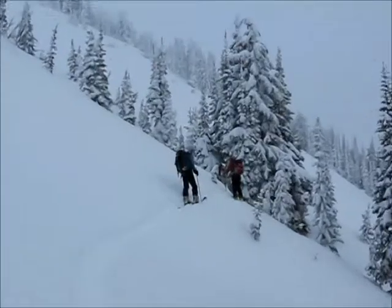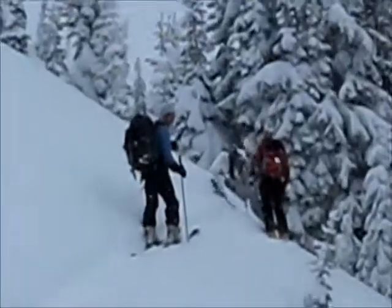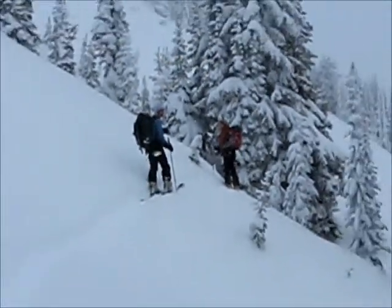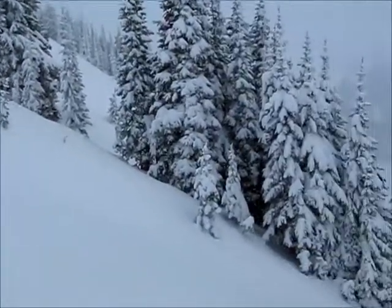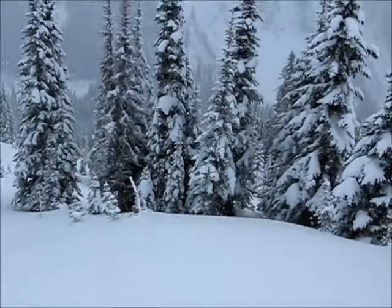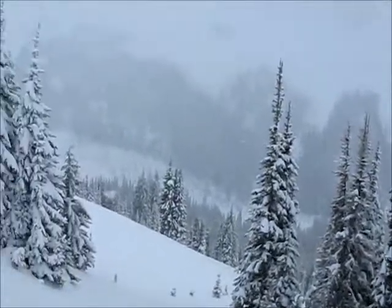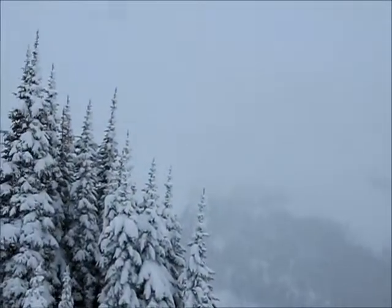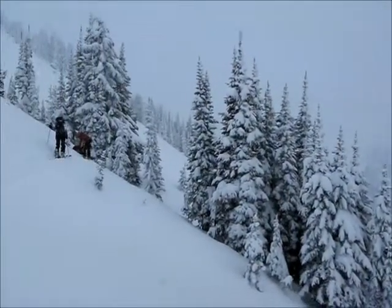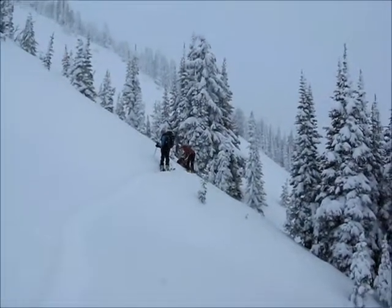So here's Team Dynafit. You can see they're getting ready to rip their skin and ski down. We're above these beautiful glades — I'll give you a little look, they look sweet. I'll just show you where we've been today. We've been way up to the collet there where it's totally socked out. Beautiful terrain but really hard to see. So now we're going back to Team Dynafit, going to rip the skins and slay some cow.